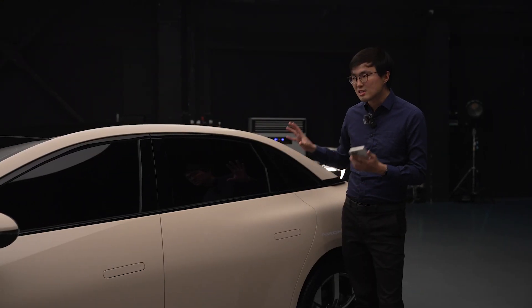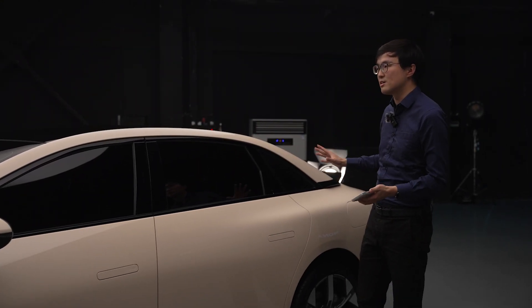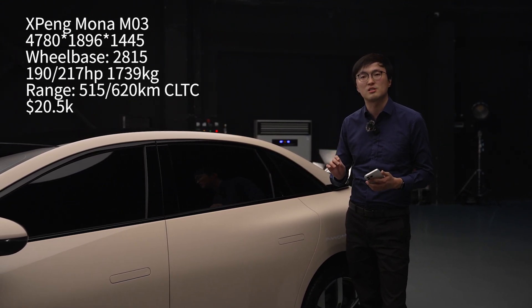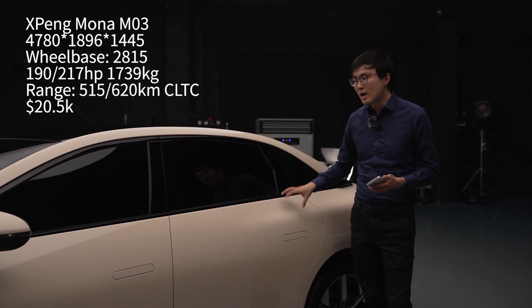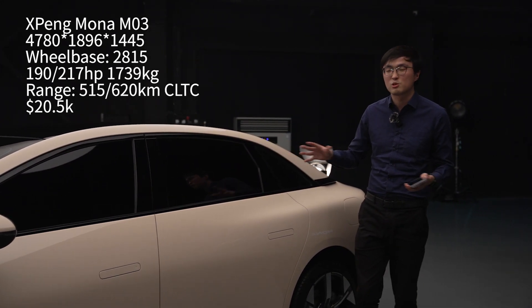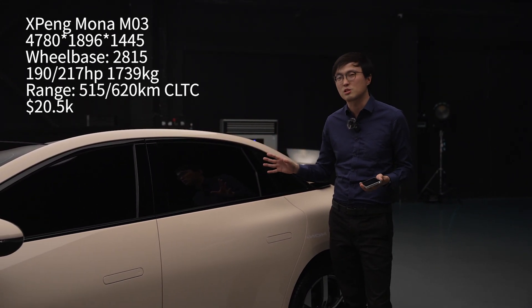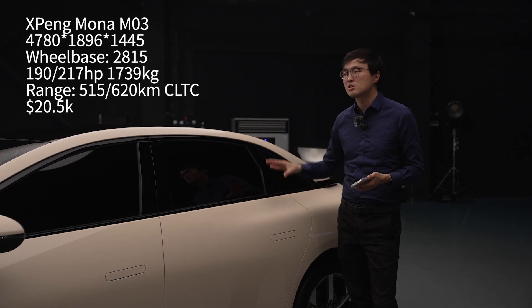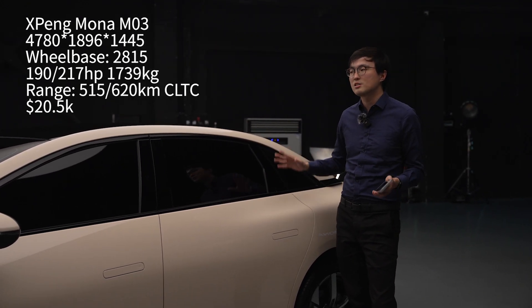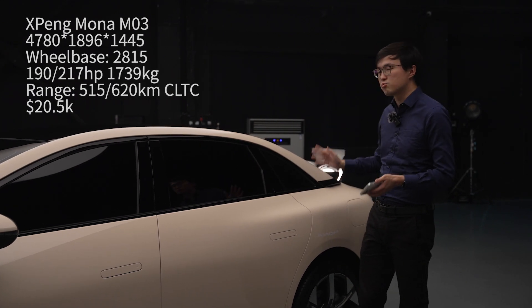The space in the back is standard for a car of this size. This is not a big car by any means — it's virtually the same size as the Tesla Model 3. Comparing to the Model 3, it does have more space, but so does just about every other electric saloon on the market today. It's not going to blow you away in terms of outright space, but considering its size, it's reasonable.